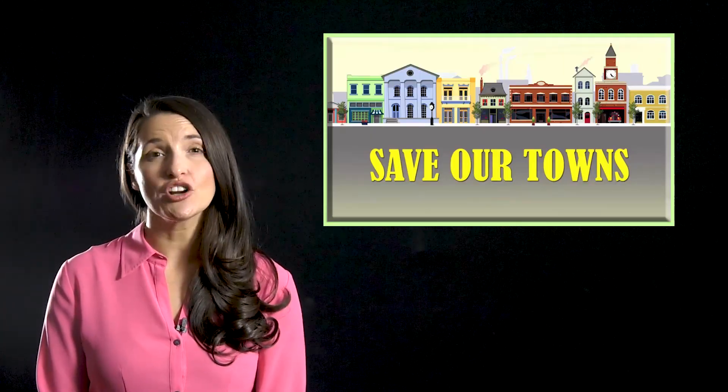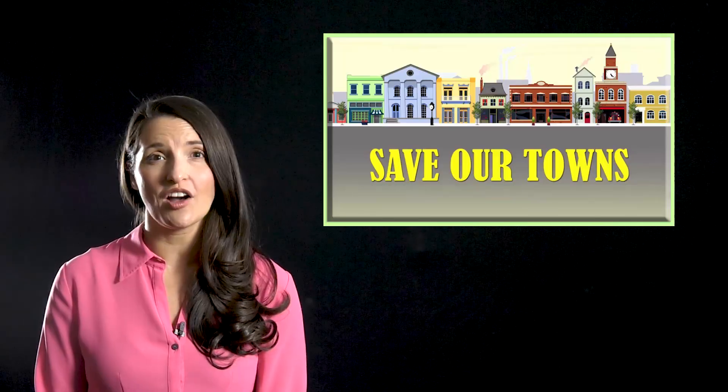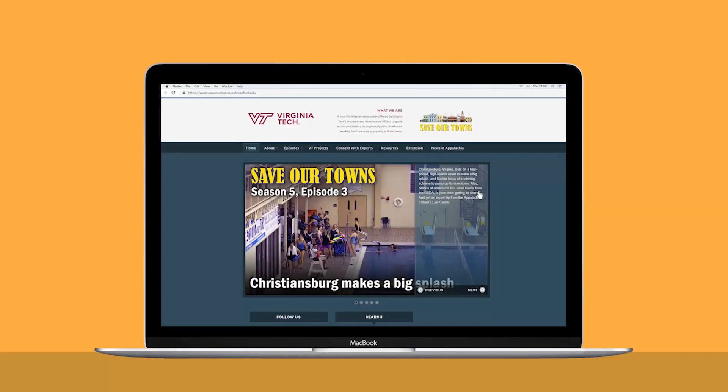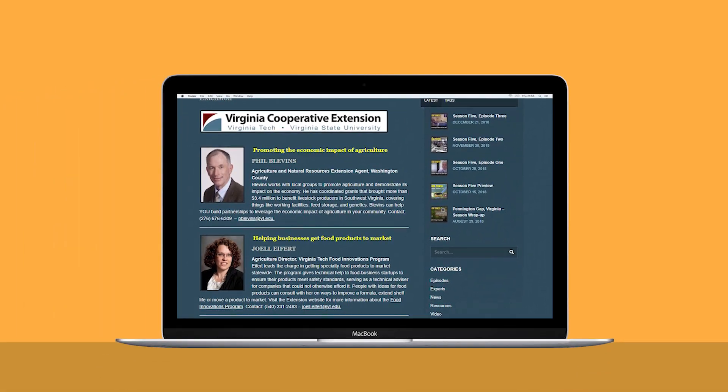And now a reminder about Virginia Cooperative Extension. Extension agents and specialists live and work around the Commonwealth, dedicated to subjects such as land management, livestock quality, youth development, and community leadership. On the Save Our Towns website, click on the Extension tab. There you can learn much more, and find Extension agents listed along with their areas of expertise and contact information.